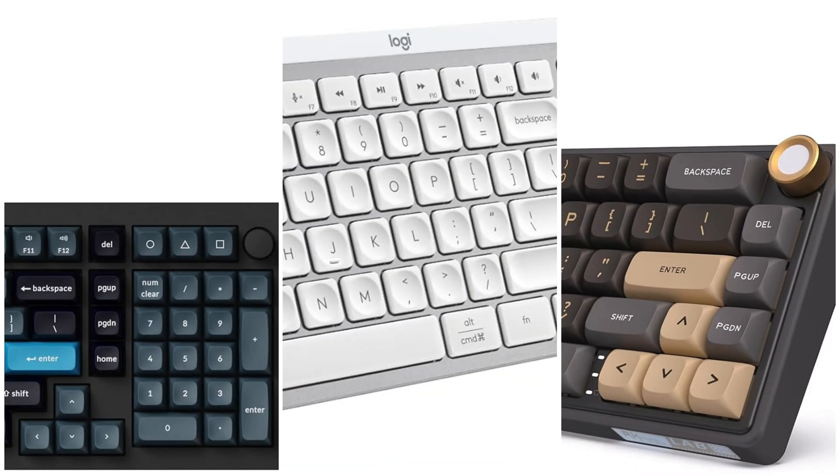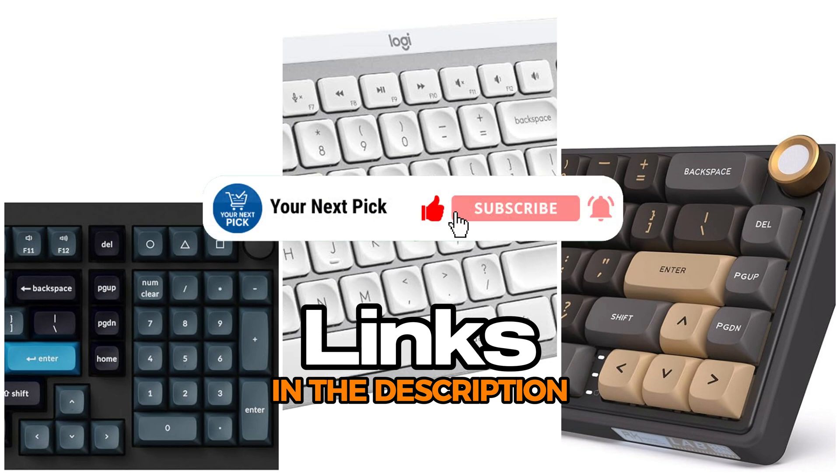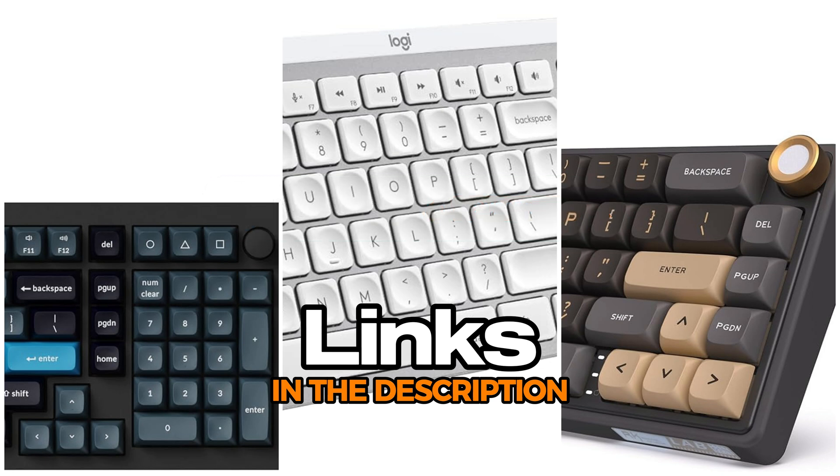All the keyboards mentioned are linked in the description if you want to check them out. And if you like this kind of content, hit that like button, subscribe, and tap the bell so you don't miss out on future videos. Got any questions or want help picking something specific? Drop a comment. Let's get into the reviews.